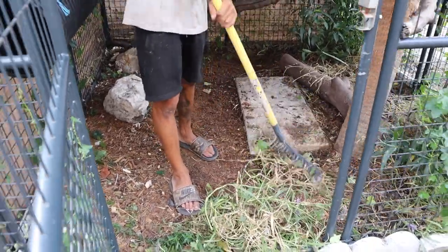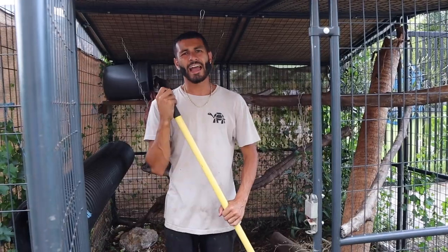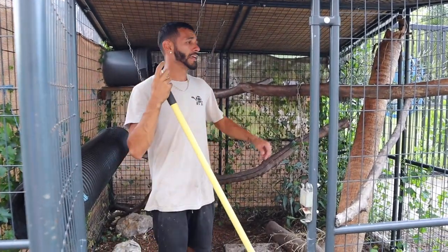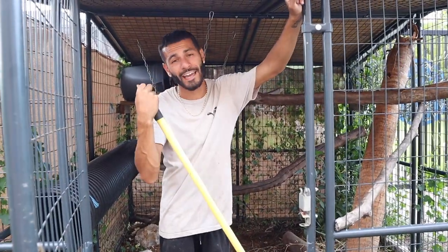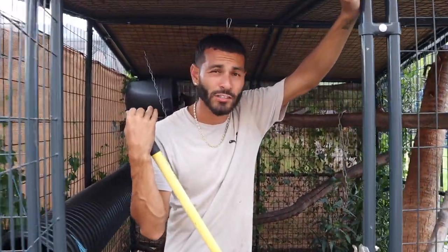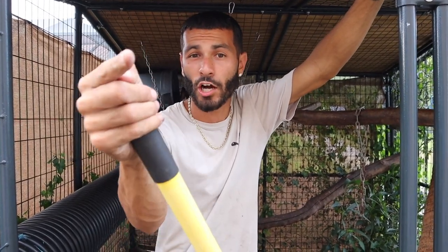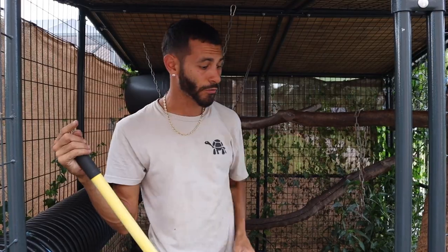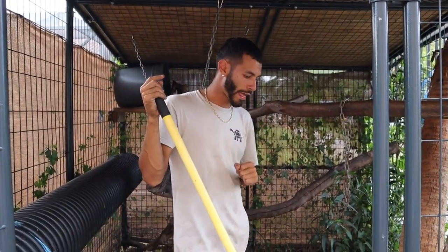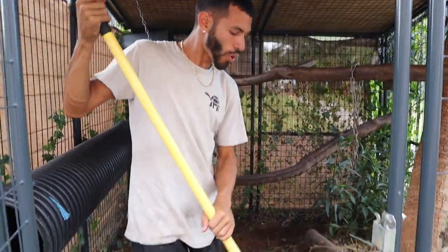Just to update you guys - if you're big ranch fans and you've been wondering what's going on here - we're getting close to getting the aviary done. We're going to have some friends come by soon and we will have a new video with an update on the aviary coming very soon. We have one more poll to post, so stay tuned - we're almost there!